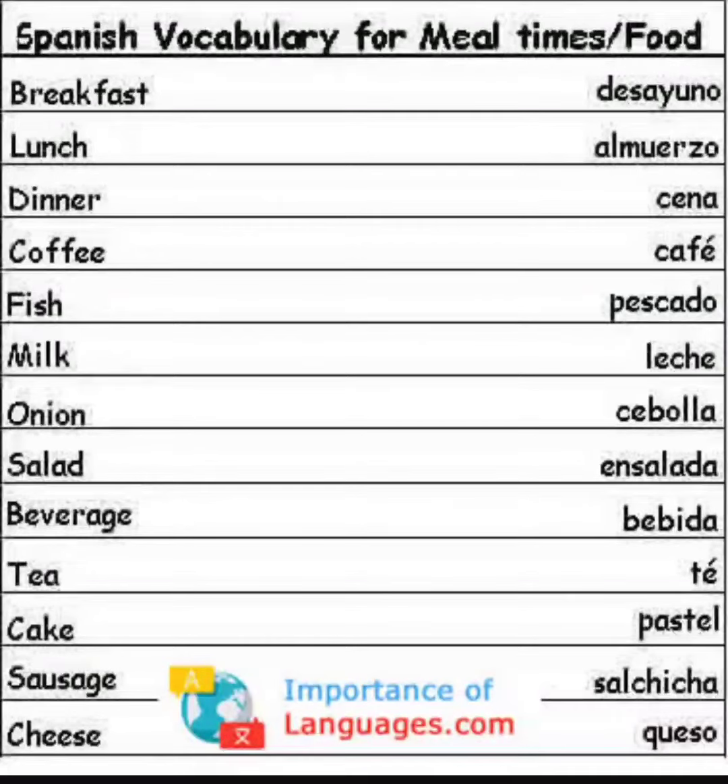Hello, thank you for clicking on this video. Today we are going to do Spanish vocabulary for meal times and food. On the left side we have the English words, and on the right side we have the translation in Spanish.